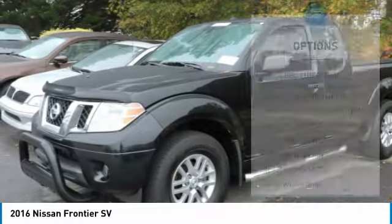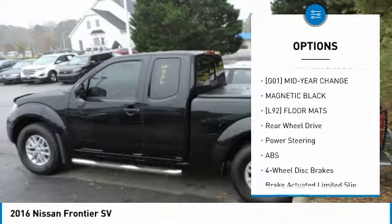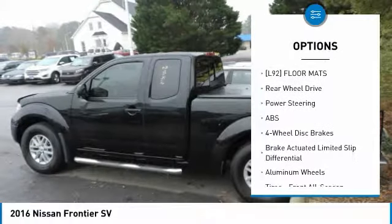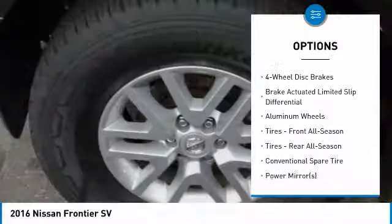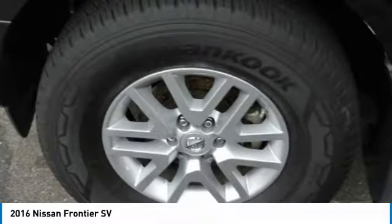Here are some of this vehicle's great options: stability control, traction control, keyless entry, steering wheel audio controls, anti-lock braking system, Bluetooth, power steering, adjustable steering wheel, driver airbag, and aluminum wheels.